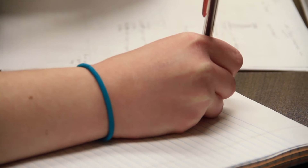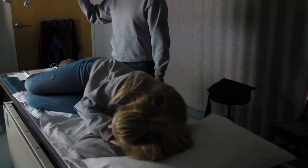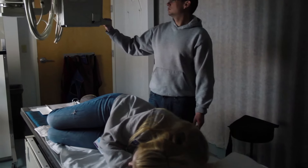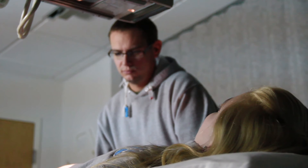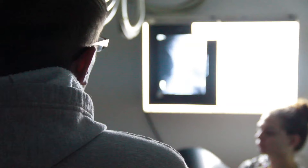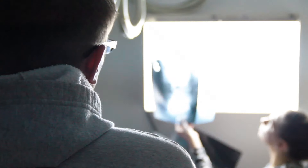You learn something in the classroom, you go down to our simulation lab here at the college and learn how to position the patient right in the lab, you practice in the lab, and then you're tested in the classroom and in the lab setting. Right away you're out taking x-rays with the technologists.